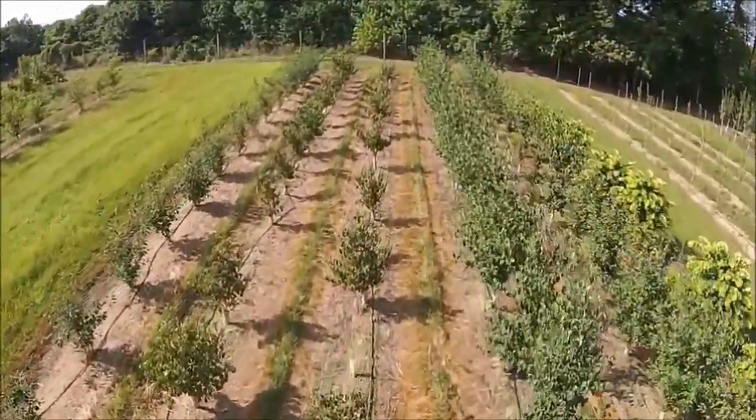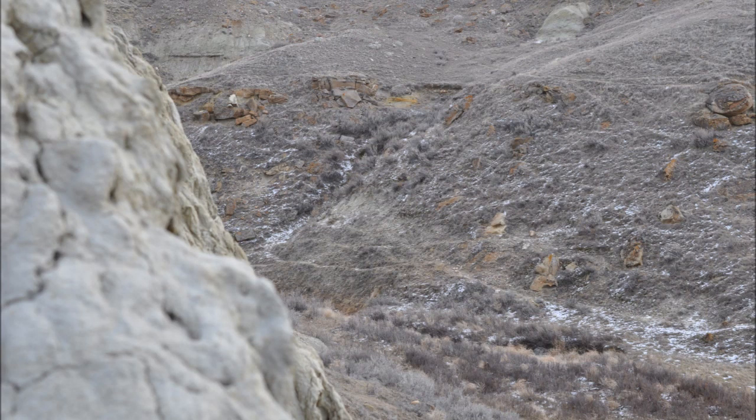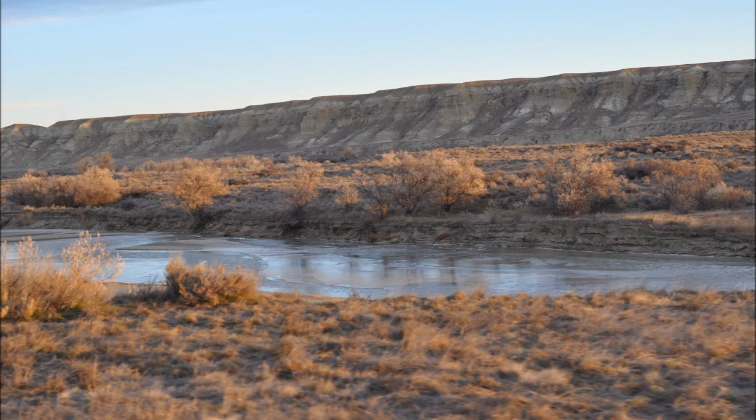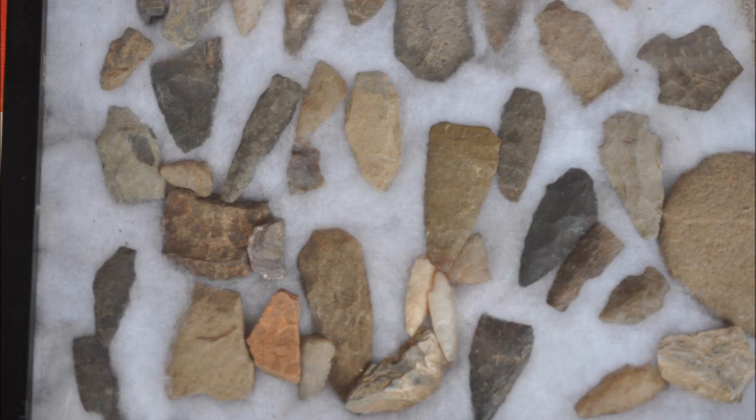We are looking for farms and ranches that have Indian archaeological sites on them, as well as sites that have paleontology value — i.e., dinosaur bones or exquisite fossils that can be found on the site.